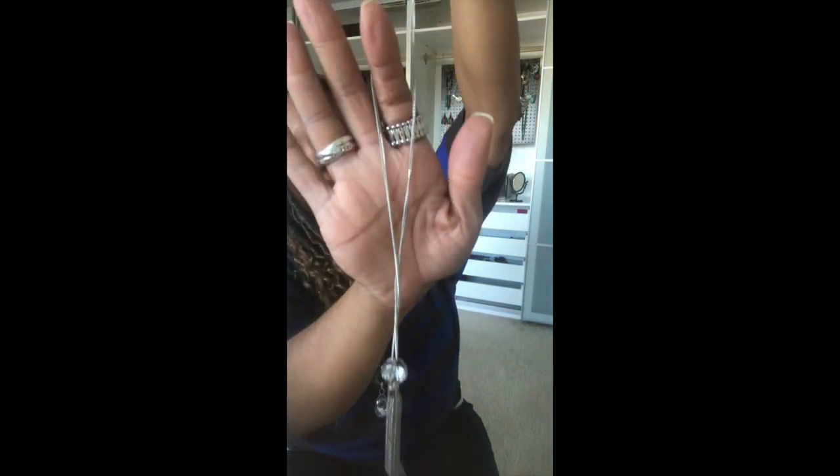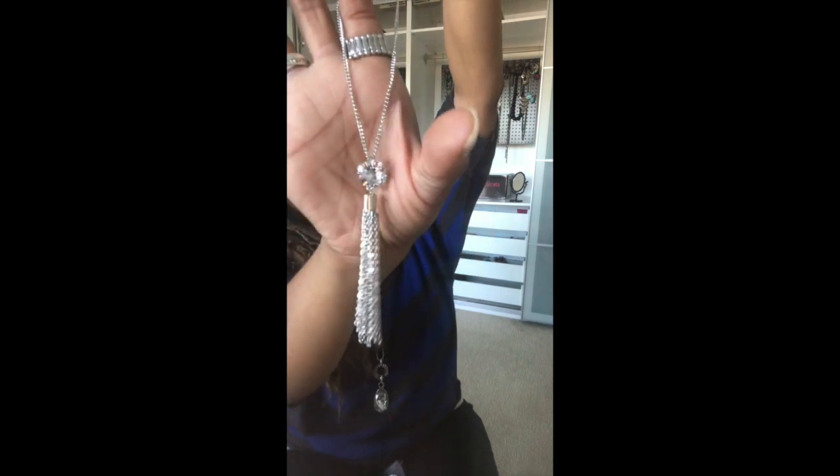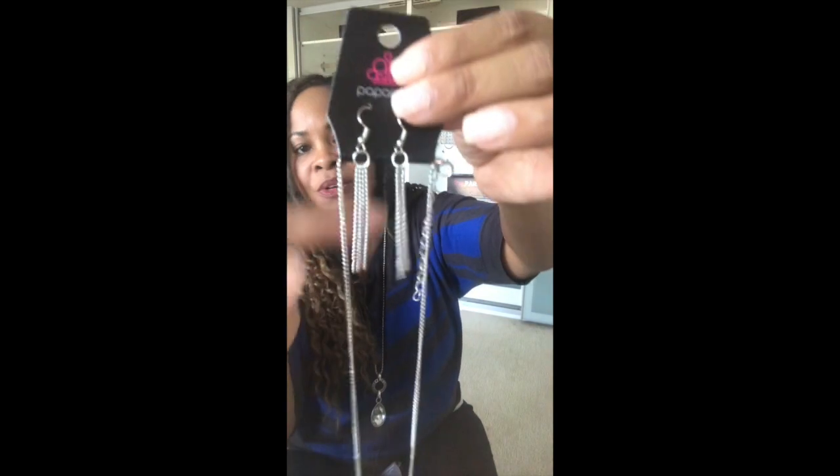And then the necklace — this is like one of our blockbusters called What a Gem, but it's long. The What a Gem necklace is short, but there's that gem from it, and then it has a fringe added to it. So cute. And then the cute matching fringe earrings, which are great — you can always throw those on with anything.